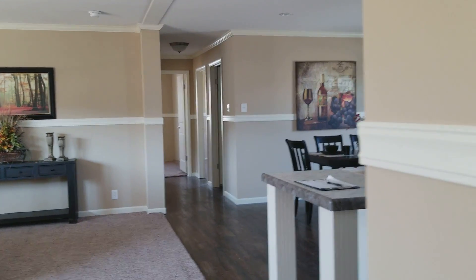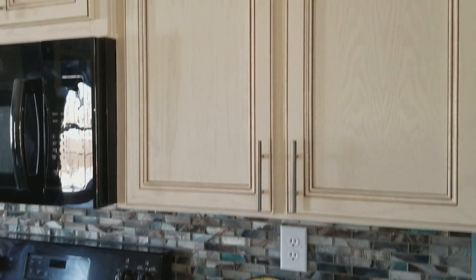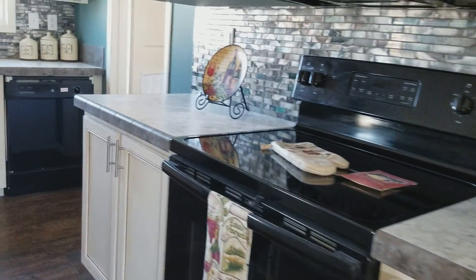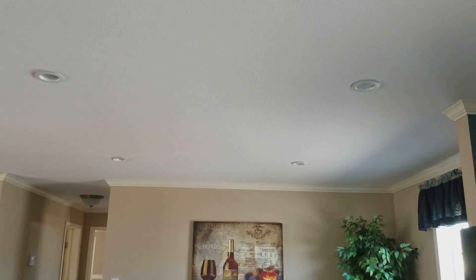I love these doors. Bullnose ceramic counter edging, ceramic backsplash, space saver microwave, smooth top range, side-by-side refrigerator, recessed can lighting, and a laundry room with washer and dryer.